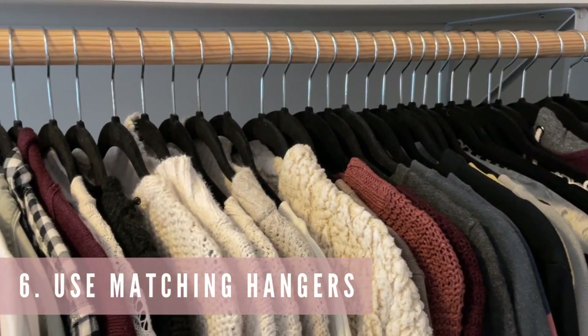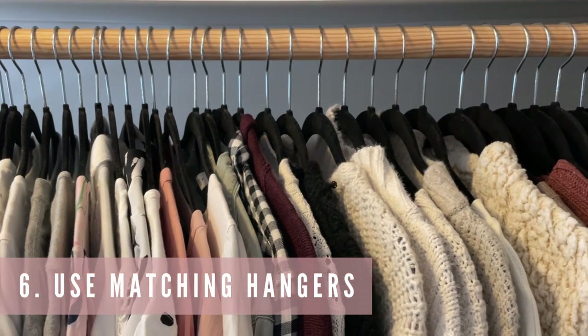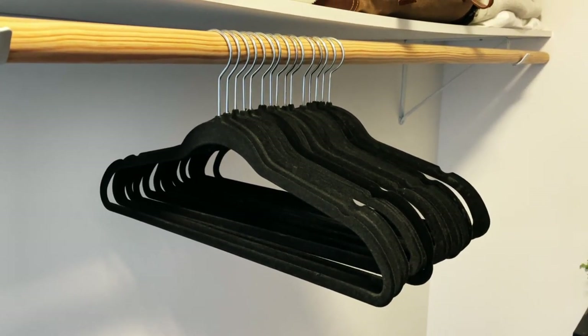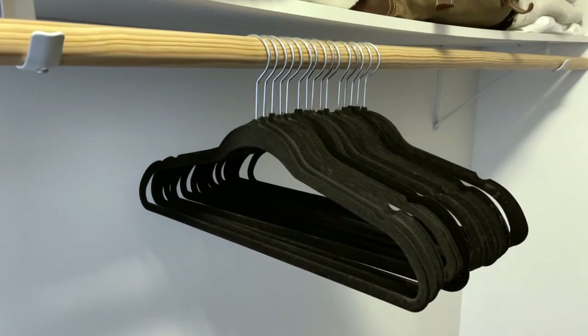When it is time to hang up all of your clothes again, I highly recommend having all matching hangers. This just makes your closet so much tidier and more organized. I love using these black felt hangers — I think they look really sharp, so I will link the ones I use down below.